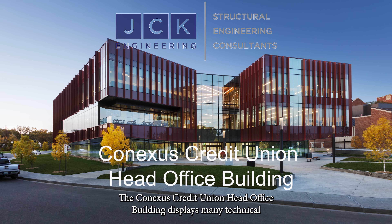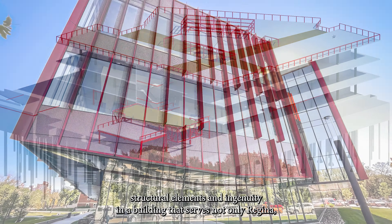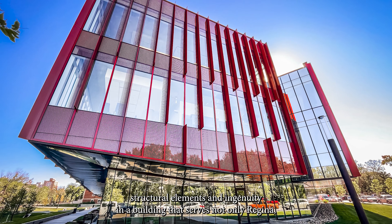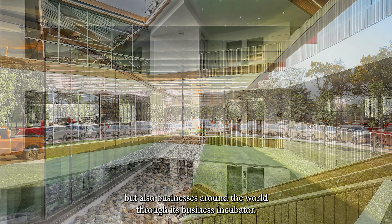The Conexus Credit Union Head Office Building displays many technical structural elements and ingenuity in a building that serves not only Regina, but also businesses around the world through its business incubator.